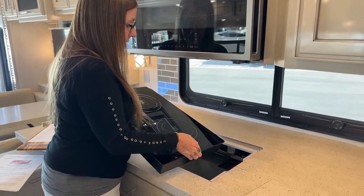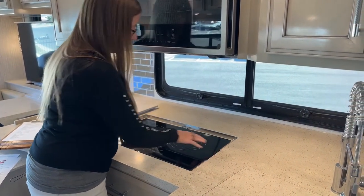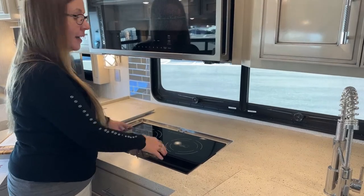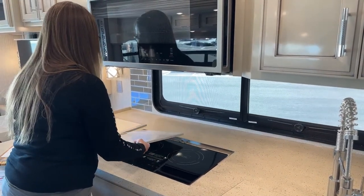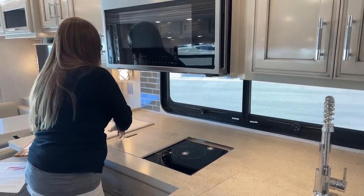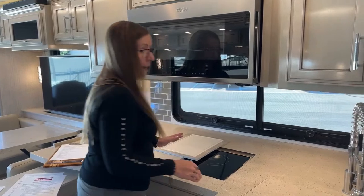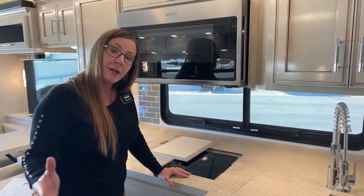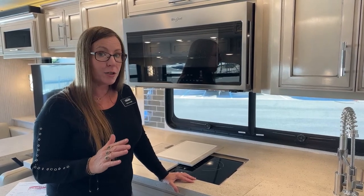When you have your nice induction pans, you don't want to take them outside and put them over fire. You could actually just take your whole entire cooktop outside, so if you had anything like bacon or fish — anything that's going to be kind of smelly — you wouldn't have to cook it inside the coach. There is a 22-gallon propane tank option on this coach, but this is the all-electric coach.